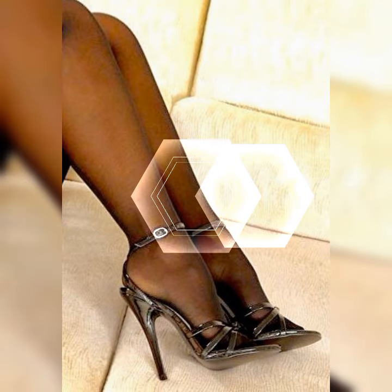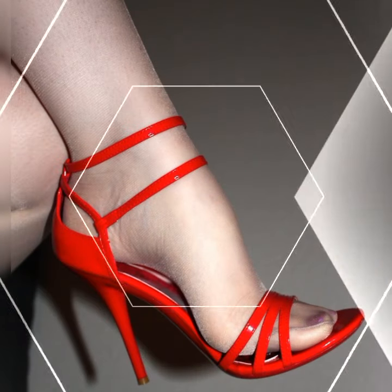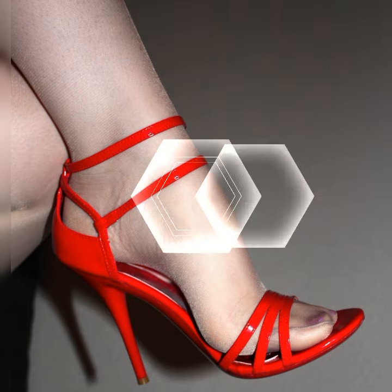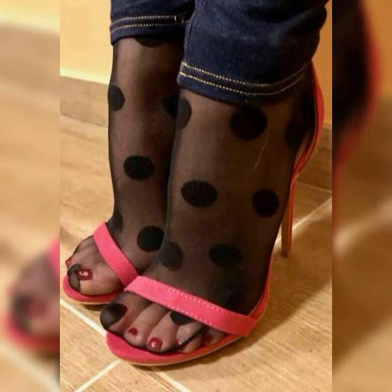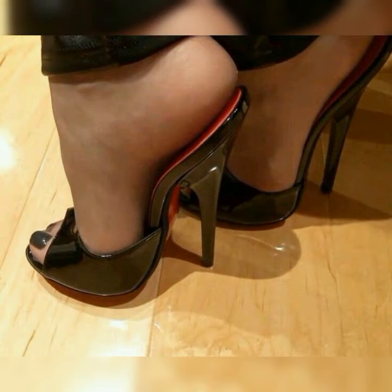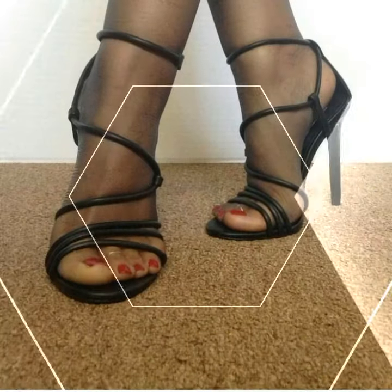Now that you have the basics down, let's explore some styling tips and outfit ideas. You can pair lace socks and heel sandals with a cute summer dress or a flowy skirt for a romantic and feminine look. If you're feeling more adventurous, try pairing them with jeans or shorts to create a trendy and edgy look.